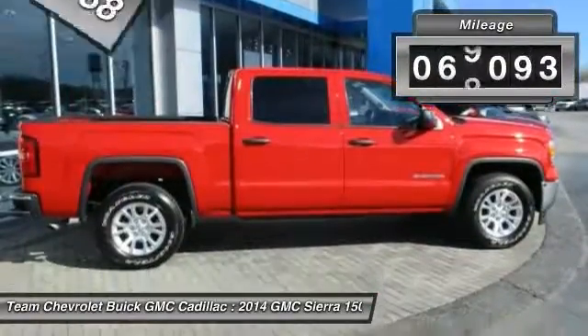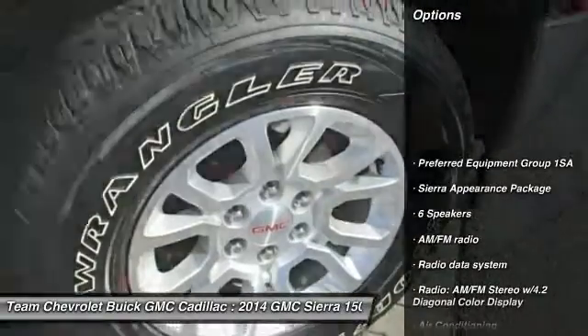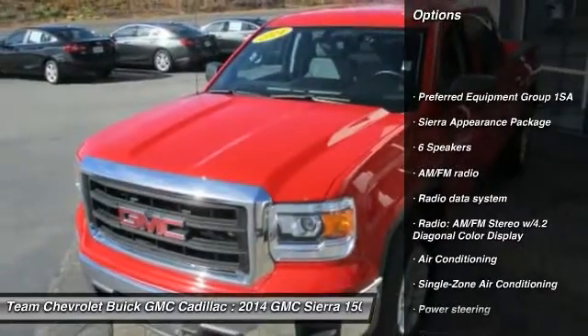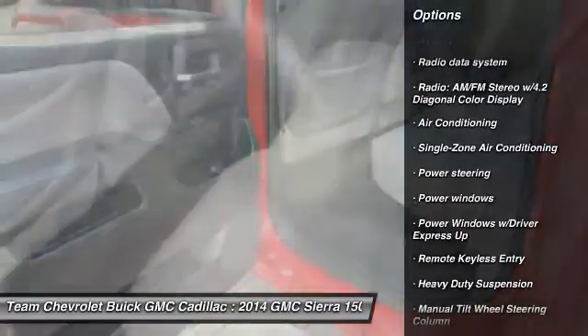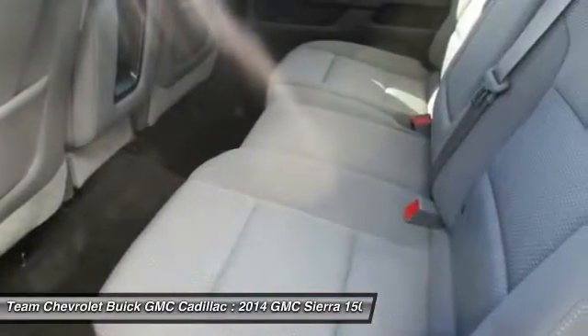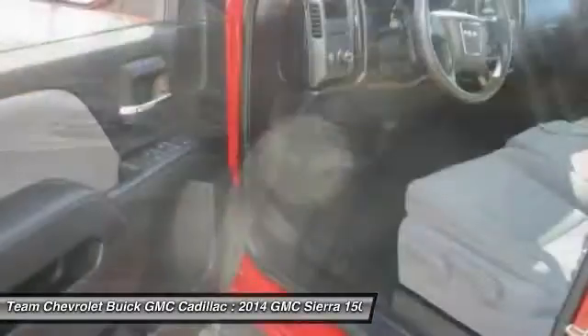This vehicle has less than 70,000 miles. Here are some of this vehicle's great options: traction control, air conditioning, dual airbags, power steering, four-wheel disc brakes, center armrest, power windows, electronic stability control, trip computer, and remote keyless entry.